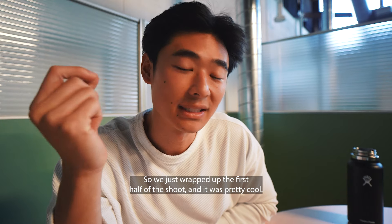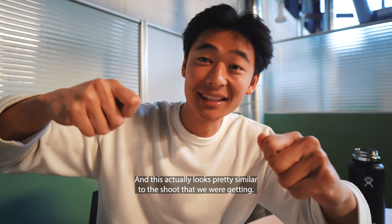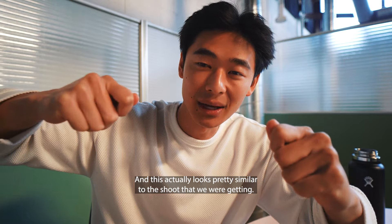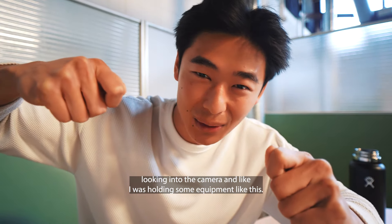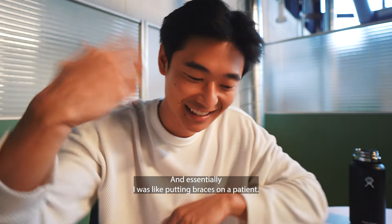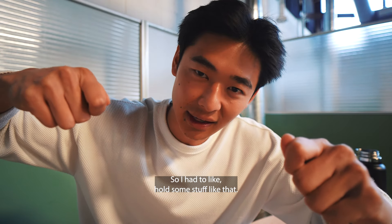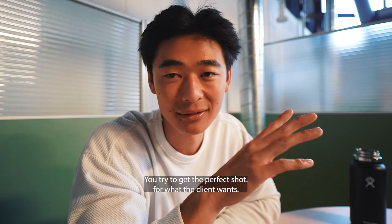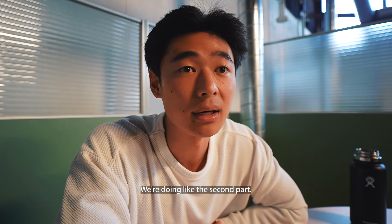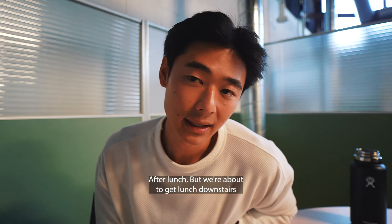We just wrapped up the first half of the shoot and it was pretty cool — they put me in scrubs, I was holding dental equipment, standing over a patient and looking into the camera. Basically I was putting braces on a patient, holding some equipment. It took one to two hours to get that perfect shot. That's how modeling goes — you try to get the perfect shot for what the client wants. We're doing the second part of the shoot after lunch, but we're about to get lunch downstairs.